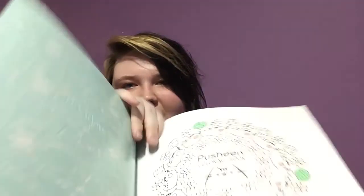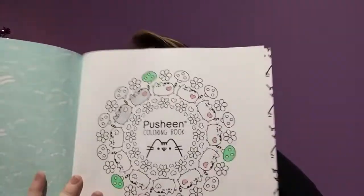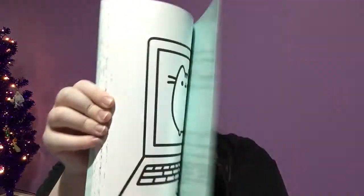I got the Poochie coloring book off Amazon. I've only colored one page so far because I started coloring mushrooms in green, red, and yellow, but my red marker stopped working, so I was done. I'll get back into it — it's really fun and cute.